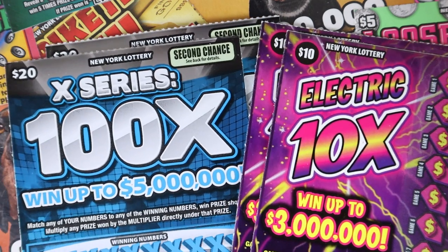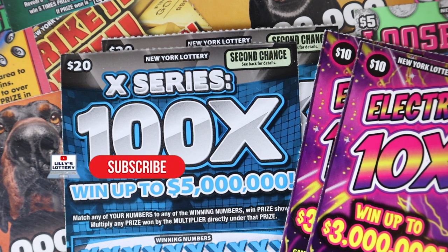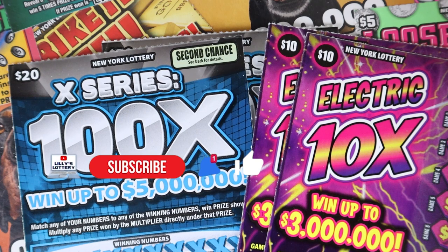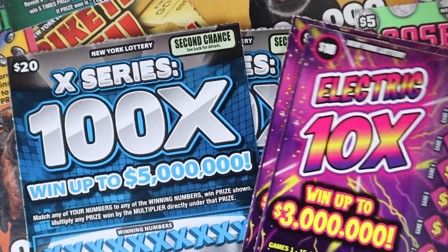Today we have two of the $10 Electric 10X's and two of the $20 100X's. Are you subscribed? If not, go ahead and hit that subscribe button. We're on the road to 5k — I'd love to see that happen for us here on the channel. Scratch Squad, unite! Turn on notifications so you never miss an upload and smash that like button. All those things really help out the channel and I appreciate every click. So let's go ahead and get scratching.